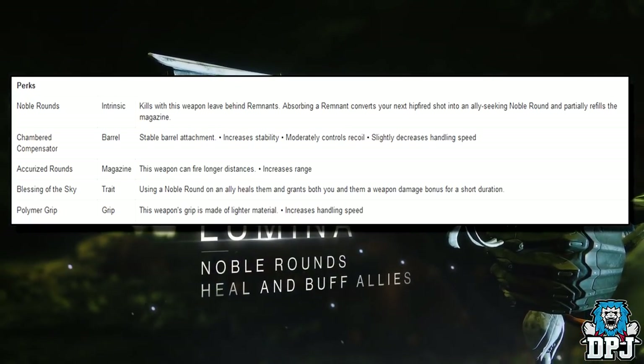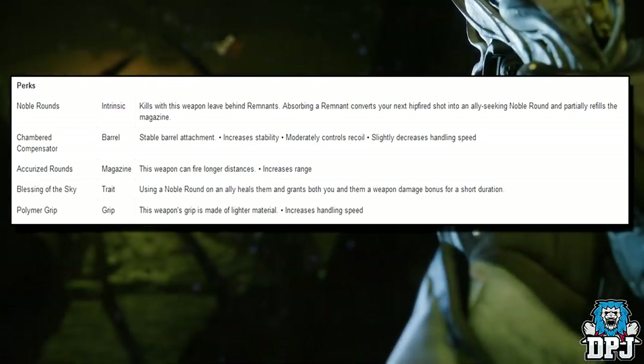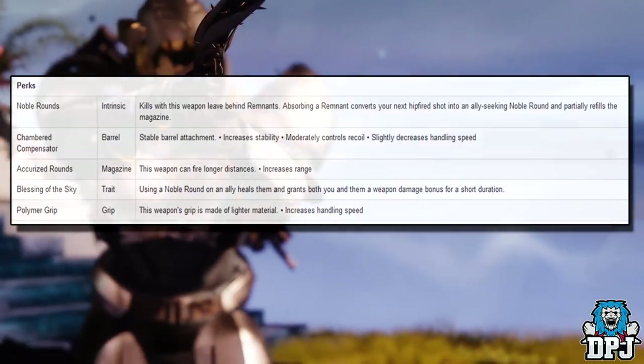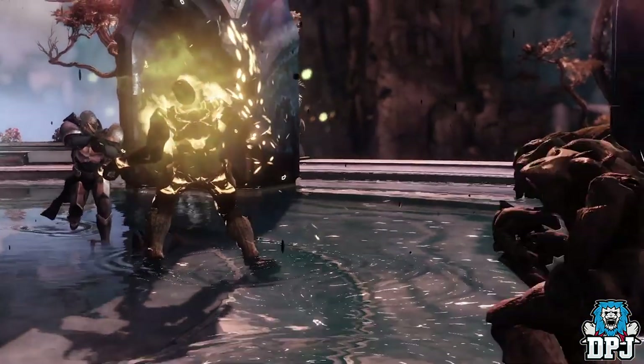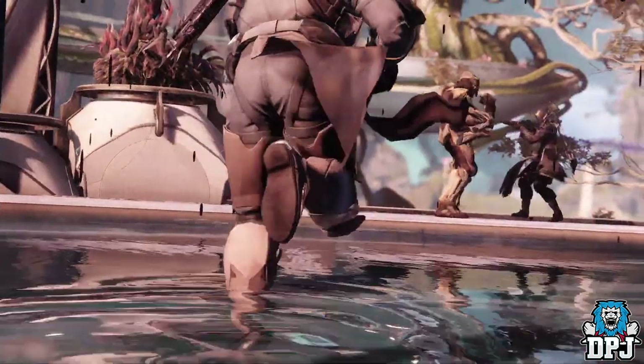So yeah, this is definitely going to be a support weapon, and it's basically the exact opposite of what we know the Thorn is. Which is cool — we know the weapons are kind of related with lore, and tomorrow I expect we'll learn much more about the Lumina with the quest and how to obtain it, which I'm looking forward to.